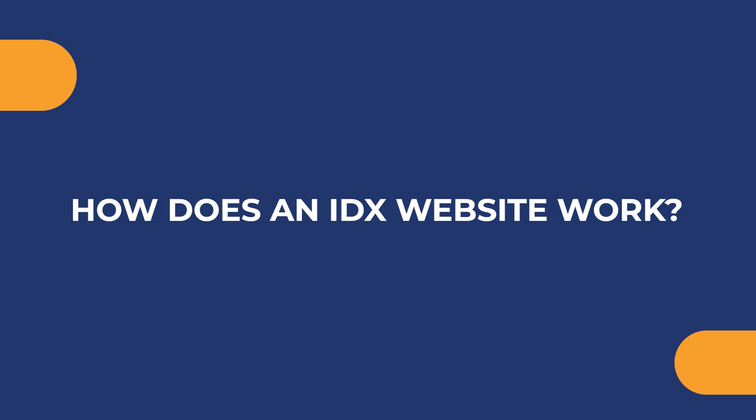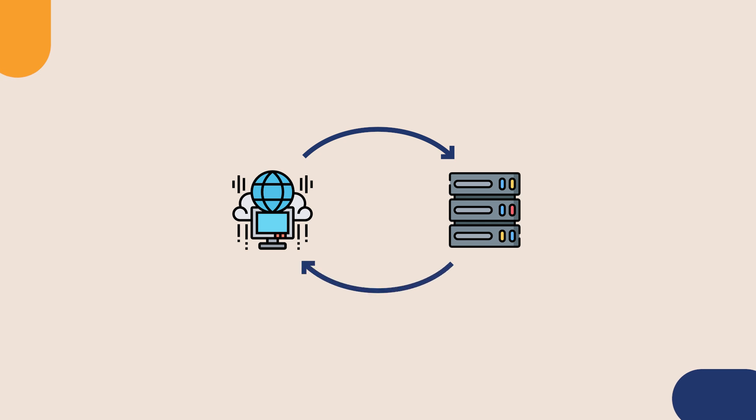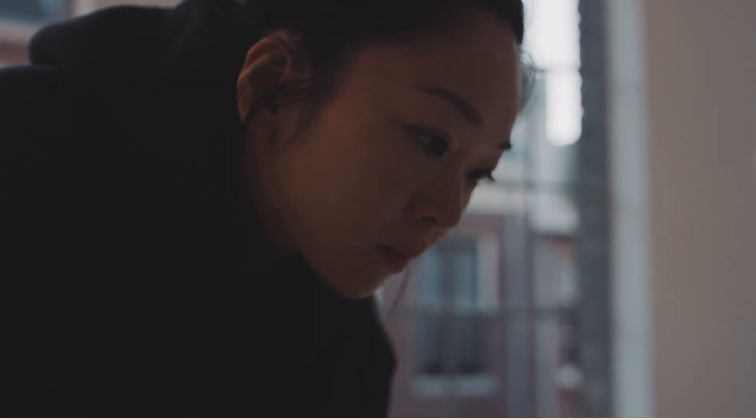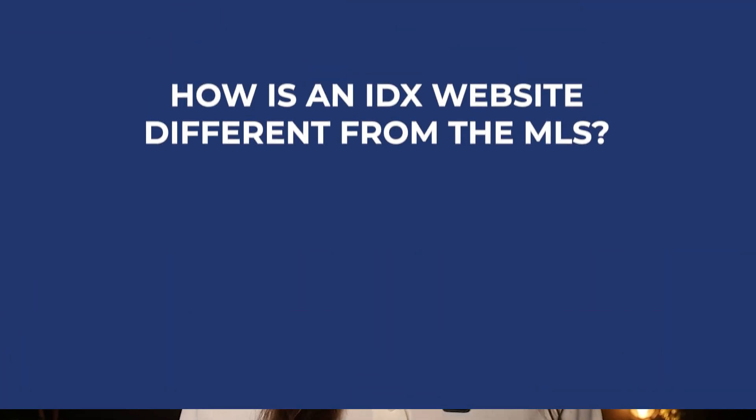How does an IDX website work? An IDX website works by connecting to the MLS database and then pulling property listing data onto an agent's site in a user-friendly format. Technically, an IDX system queries MLS servers for property listings based on user-defined criteria and then parses the data onto the agent's website based on how the website formatting is set up. From a user experience standpoint, your website visitors can simply search properties using different criteria, like location or price range, and receive accurate updated listing information in real time.